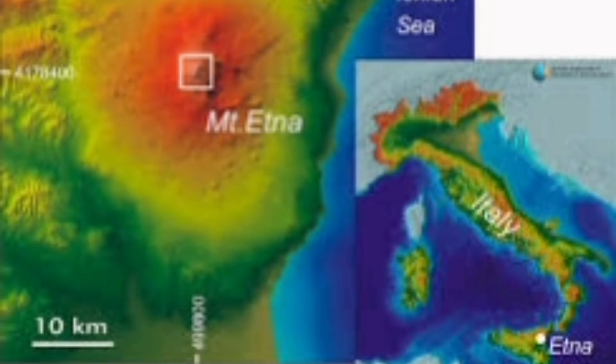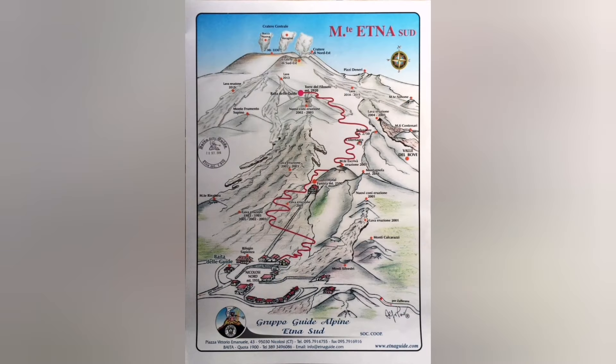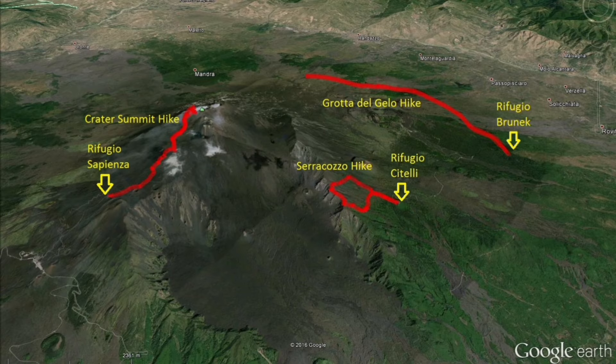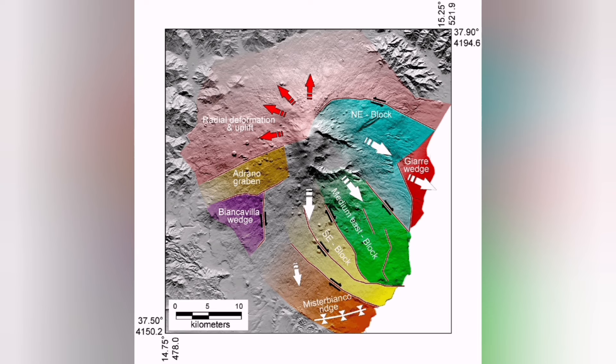And in Italy, when you look at Mount Etna, it's huge. The summit area is what we are interested in. But you can get lost in all of that landscape without knowing what everything is. The summit area is where all these things are happening.